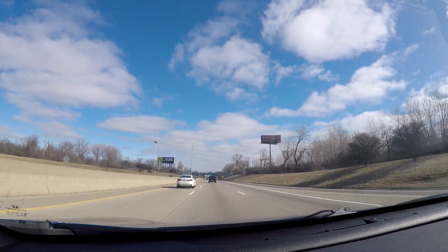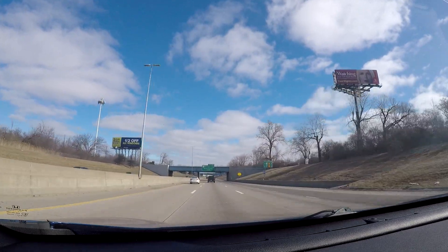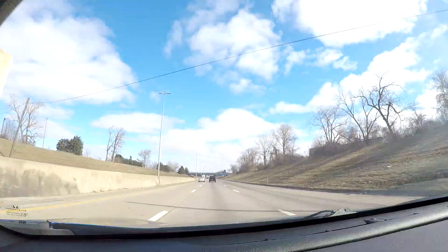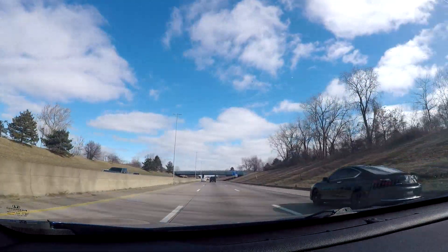You can easily get an Uber or a Lyft into downtown Detroit, or take a bus. But if you're not doing that, you're probably renting a car, and as a result you're going to be driving on the freeway here.